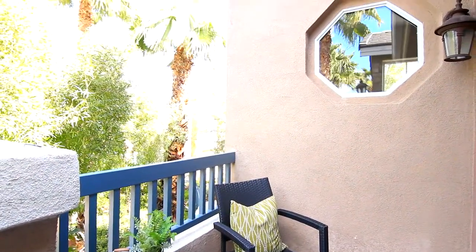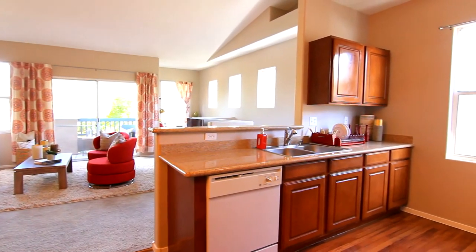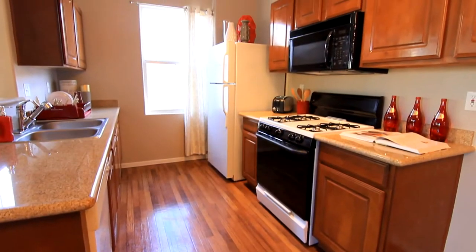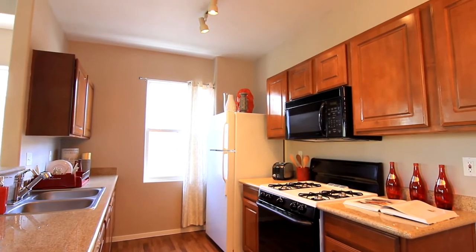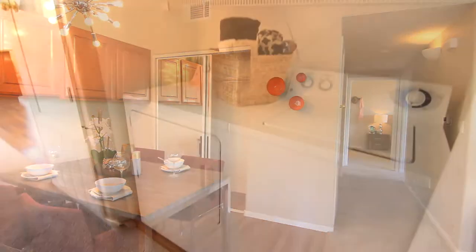Enjoy the fresh air under your private covered balcony. The dining area is near, a great place to entertain. Overlooking the living area is the kitchen. This kitchen comes with all the necessary appliances and classic cabinets to organize daily cookware.